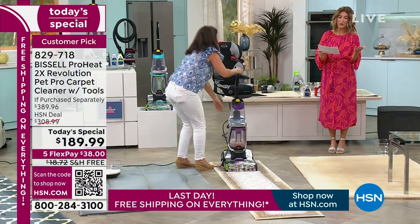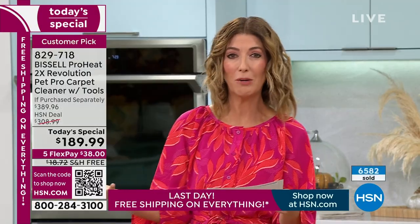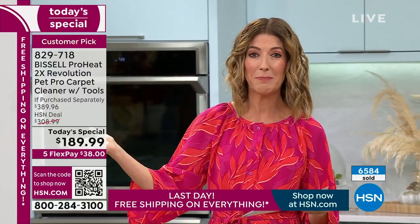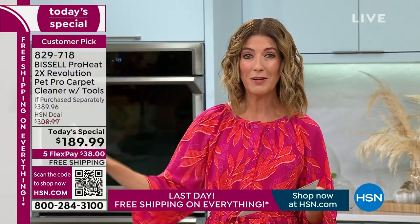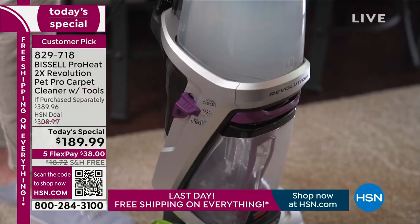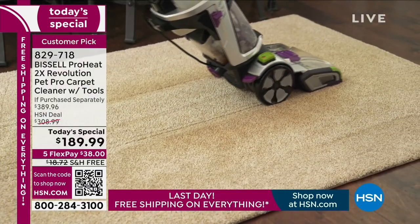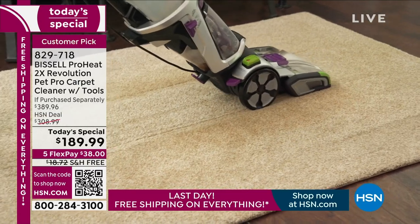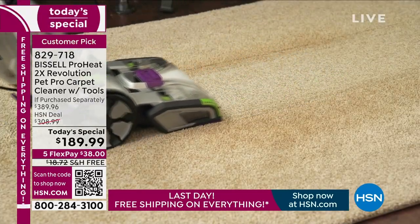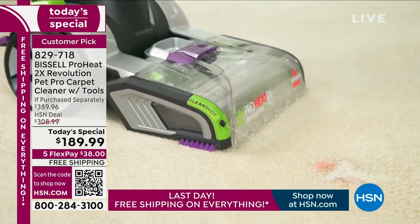We always offer the Bissell Revolution pet carpet cleaner once a year — it's a big today's special. We've never done this newest model and we've never done it at this price. We had the older model last year at a higher price. There's only one more presentation — you might miss out on your color and this offer. Once it's gone, it's gone. It's the only day this year we're going to make this affordable for you at more than $200 off.